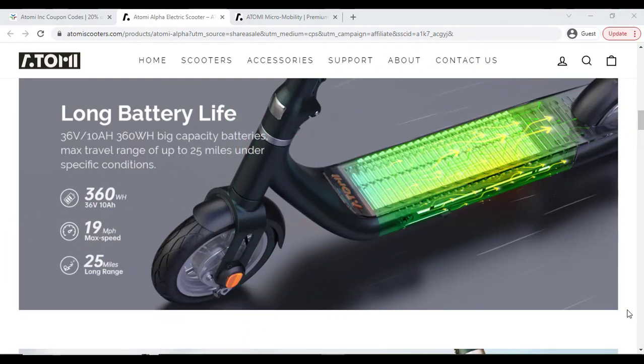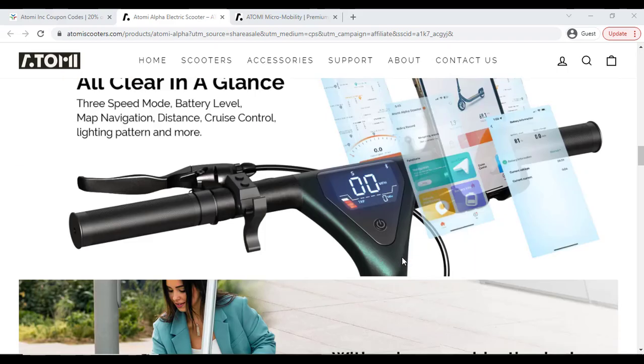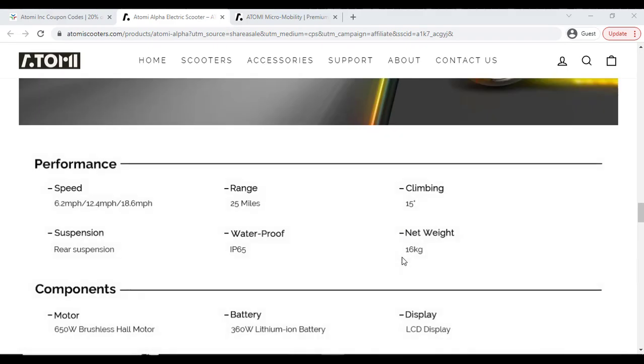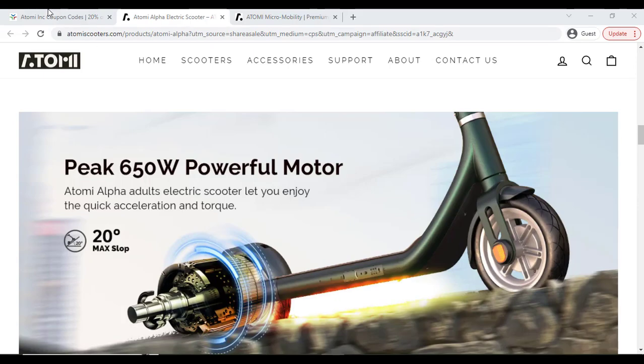Good morning everyone. In this video I'm going to share with you the latest ATOMI discount coupon so that you can buy the best product with the best discount. What you have to do is just go to this website — you can also click on the link in my video description.